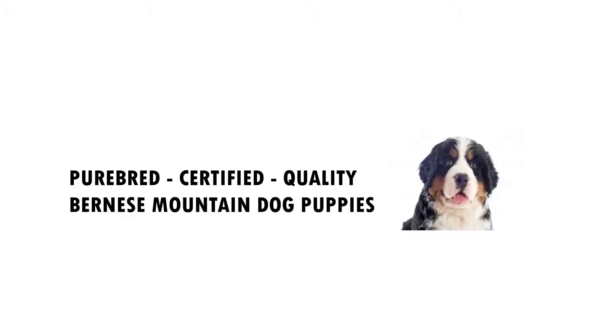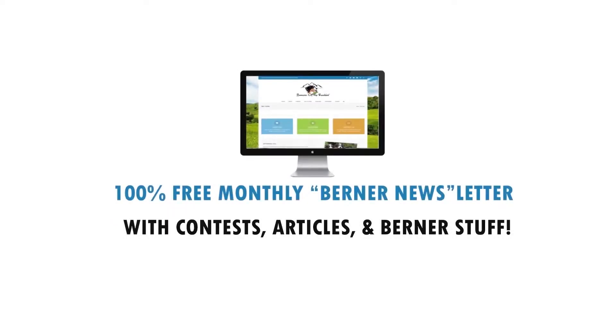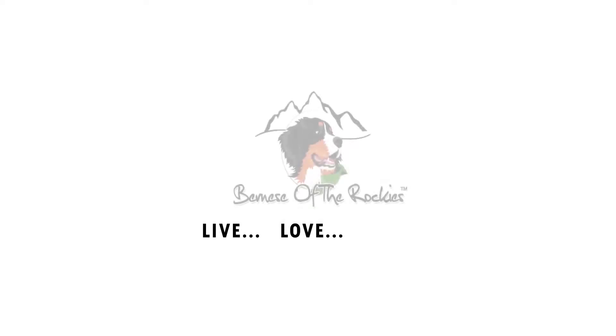Hi, it's Chris with Bernese of the Rockies, and in this video this is part two of our kennel training series — do you need a crate, do you need a kennel? Let's talk about it. Stay tuned. Welcome back.